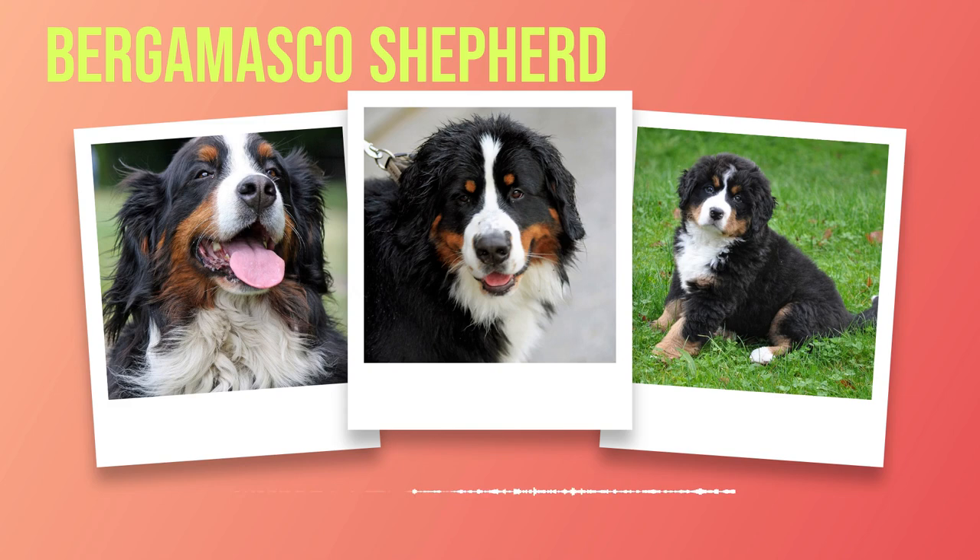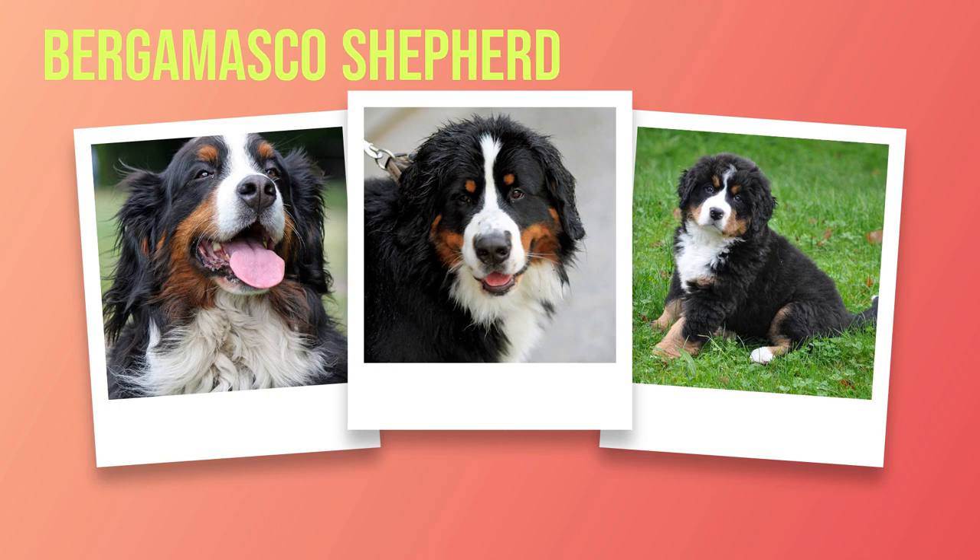Chapter 2: Physical Characteristics. As we delve into the world of Bernese Mountain Dogs, it is essential to understand their physical characteristics, which make them truly unique and captivating. From their size and weight to their coat color and distinctive features, every aspect of their appearance contributes to their charm. Bernese Mountain Dogs are considered large dogs, with males typically reaching a height of 25 to 27 inches at the shoulder and weighing between 85 to 110 pounds. Females are slightly smaller but still impressive, standing at around 23 to 26 inches tall and weighing between 80 to 105 pounds.